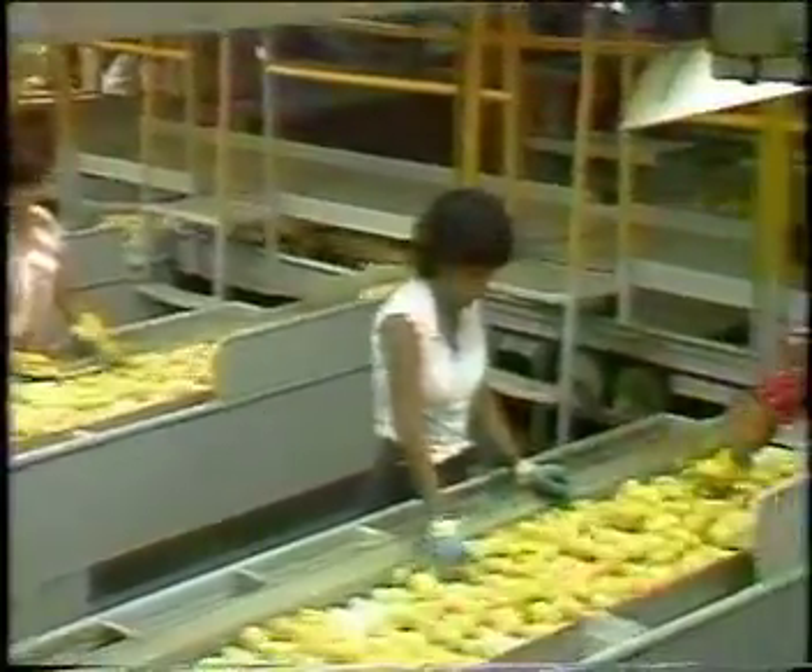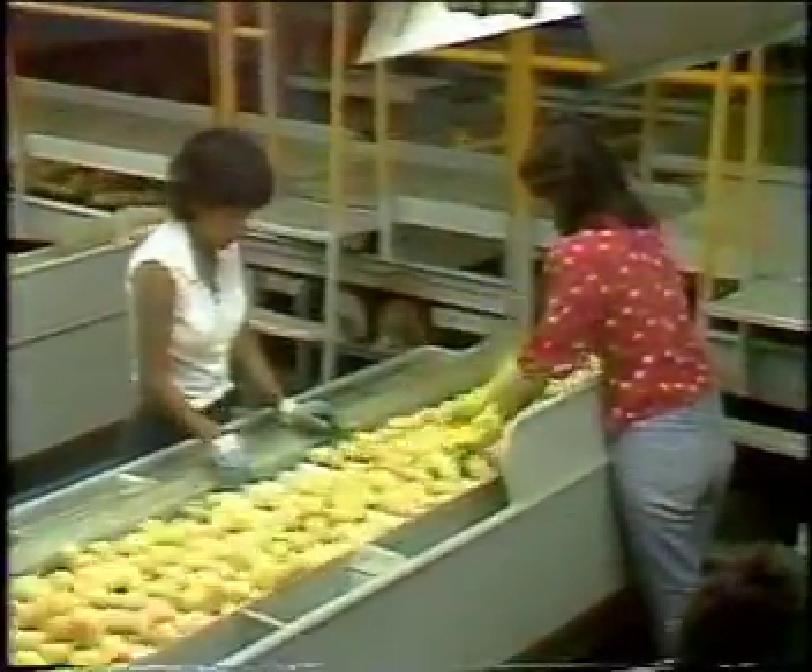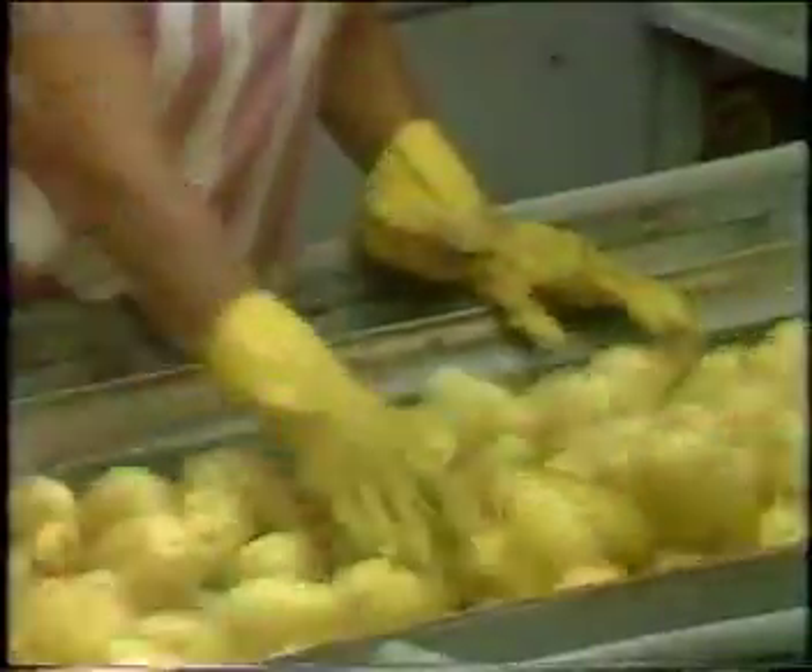As more and more crops are mechanically harvested, a requirement for breeding is resistance to bruising. Though the potato is relatively firm, it is still possible to suffer loss through bruising during the packing process.